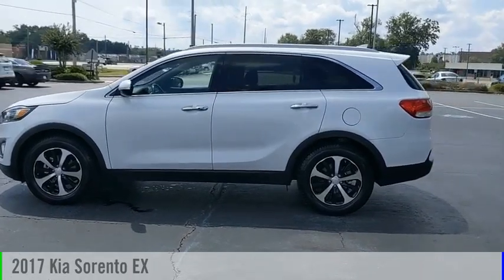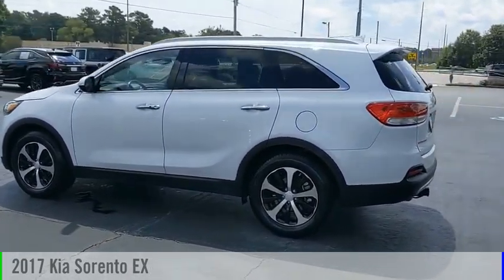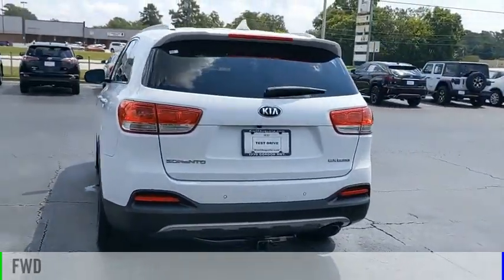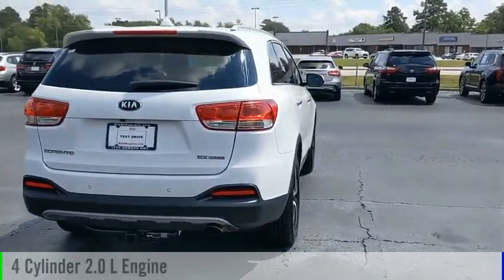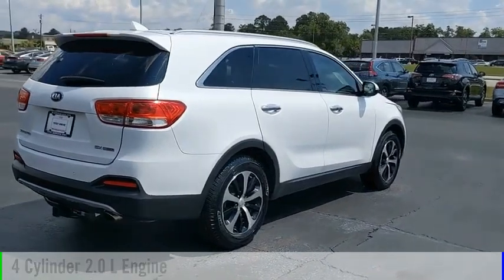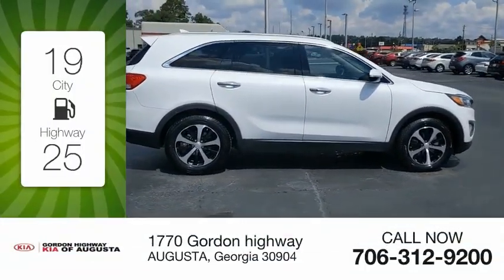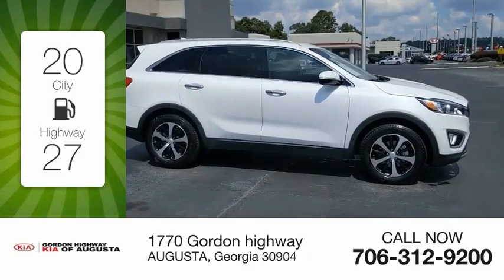Looking for the right vehicle? Check out the 2017 Sorento. This vehicle is powered by a front-wheel drive, 4-cylinder, 2.0-liter engine and comes with an automatic transmission. Great fuel efficiency saves you money by requiring fewer trips to the gas station.